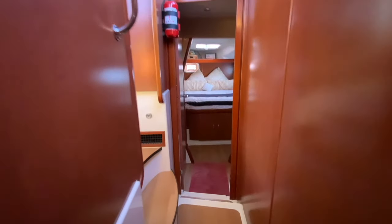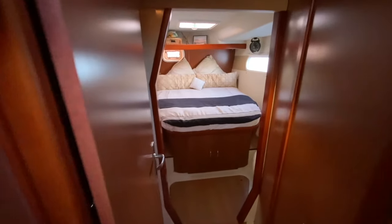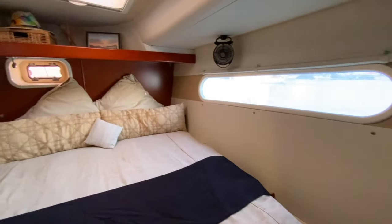From the port forward stateroom, we go back across the stairway and into the port aft stateroom. There's storage under the queen bed, cupboards to the side, and ample storage space on the shelf to the side of the bed, with a vanity stool at the foot of the bed.